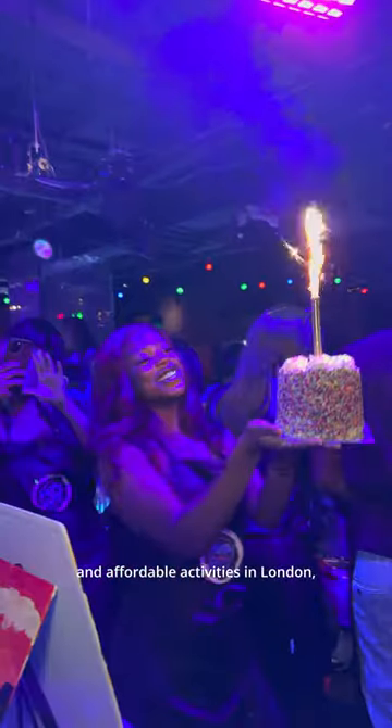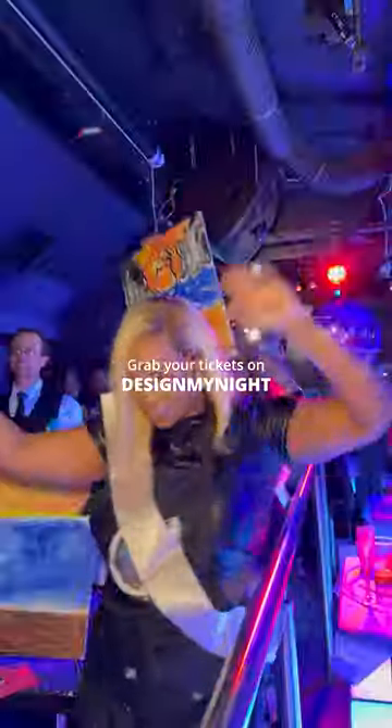If you're looking for fun and affordable activities in London, look no further. Grab your tickets on Design My Night.